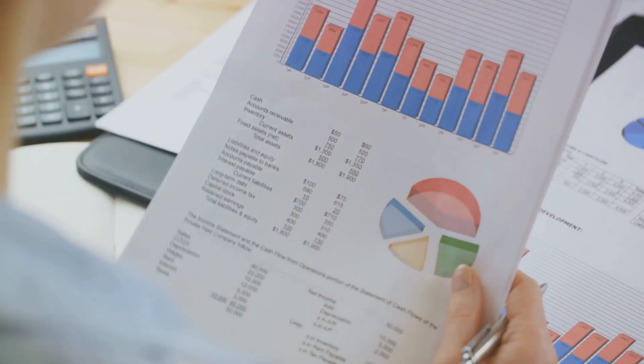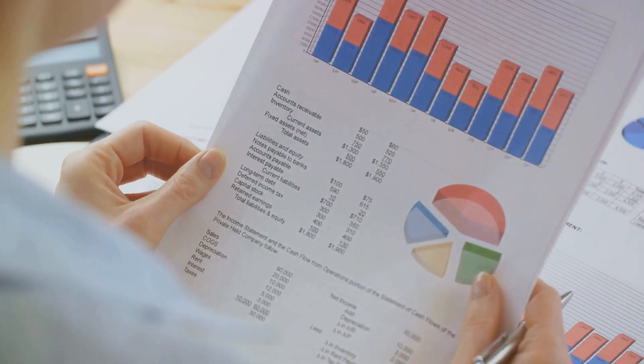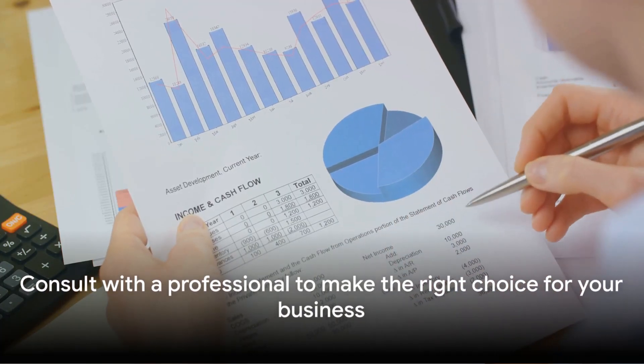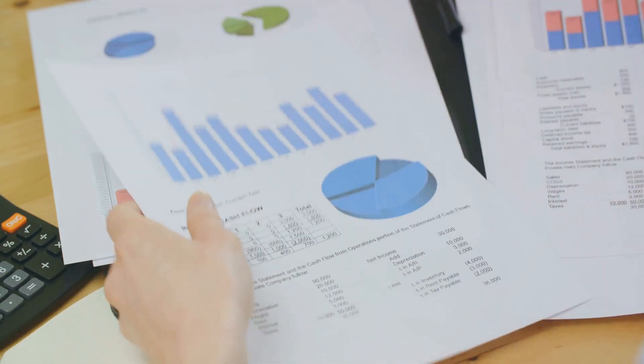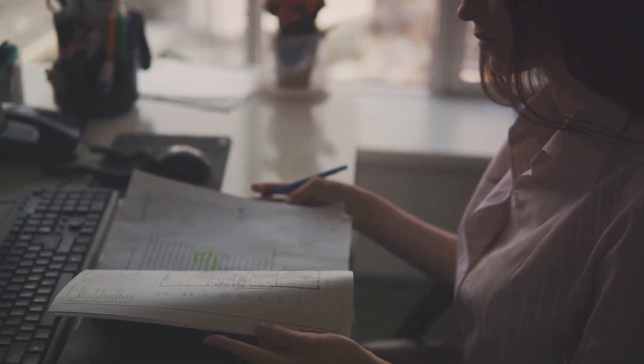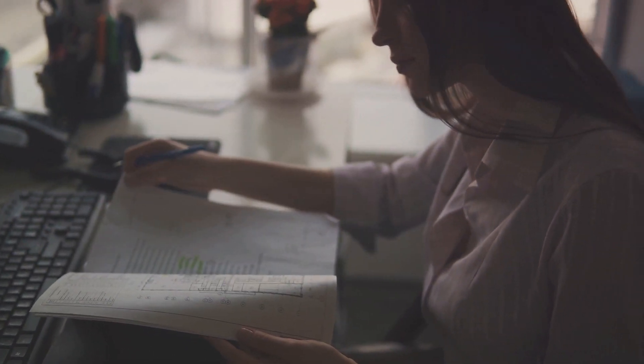Plus, it provides a shield for your personal assets against business debts or liabilities. We recommend doing thorough research and consulting with a legal or financial advisor to see if it's the right structure for your business. Remember, this video is for informational purposes only, and not intended as legal advice.